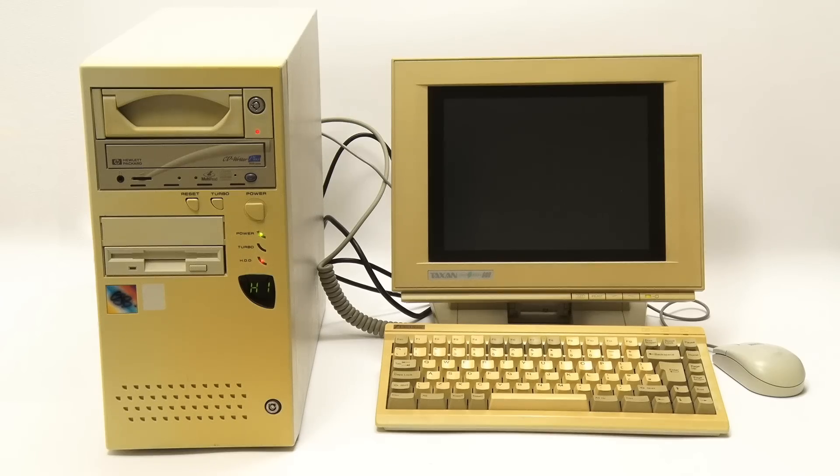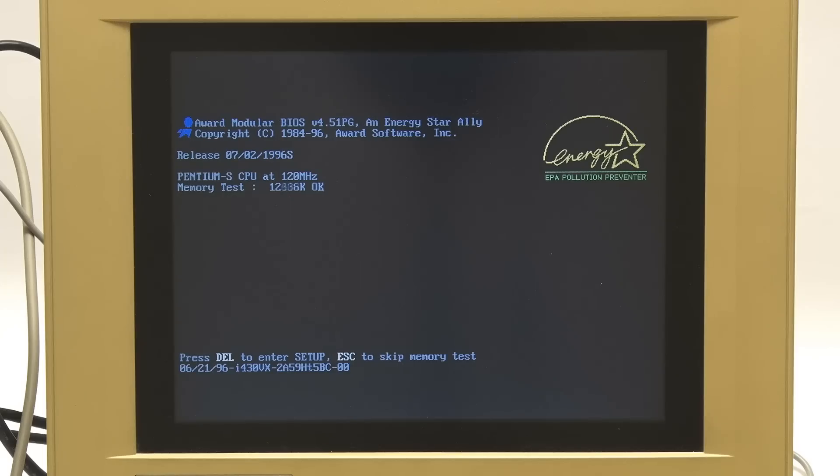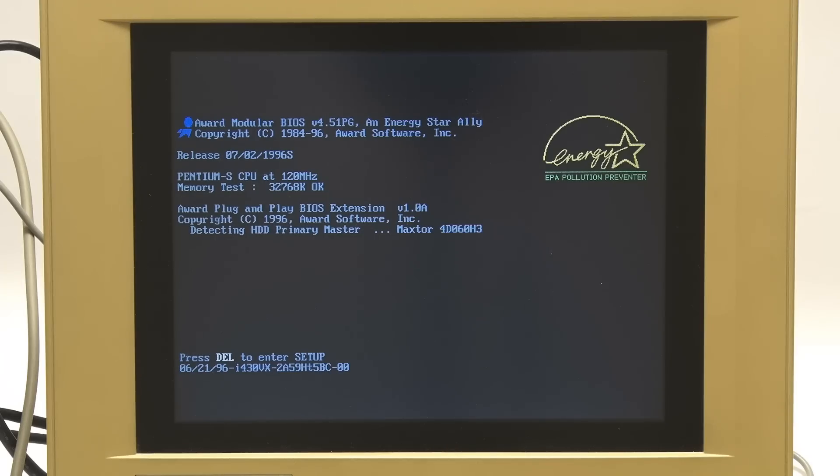There we are — it sounds like it's taking off. Lots of great noises. Computing was much more mechanically satisfying back in the day. And there it is testing its memory — 32 megabytes of RAM all tested there. Haven't things changed with computing?